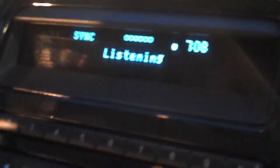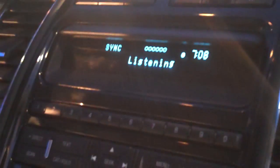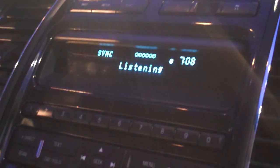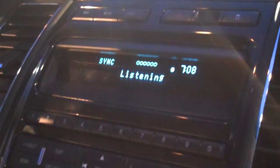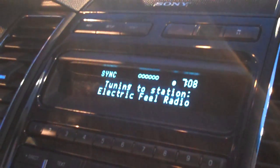Bluetooth Audio — please say a command. 'Mobile apps.' Mobile apps — please say a command. 'Pandora.' Pandora — please say a command. 'Play station Electric Feel Radio.' Tuning to station Electric Feel Radio.